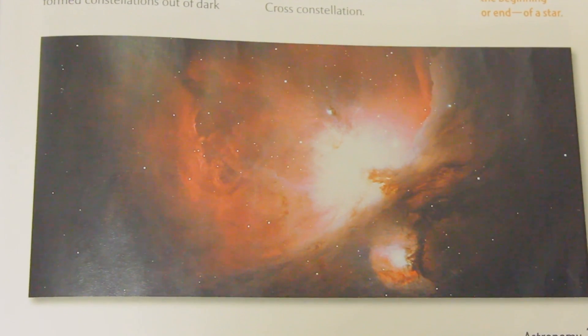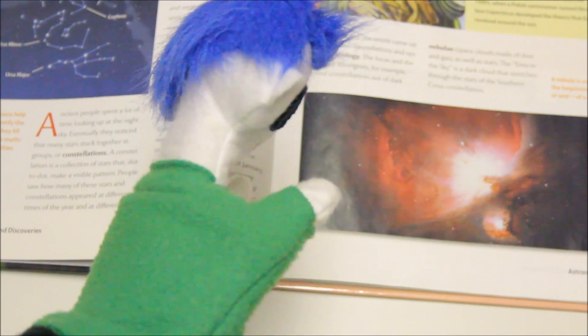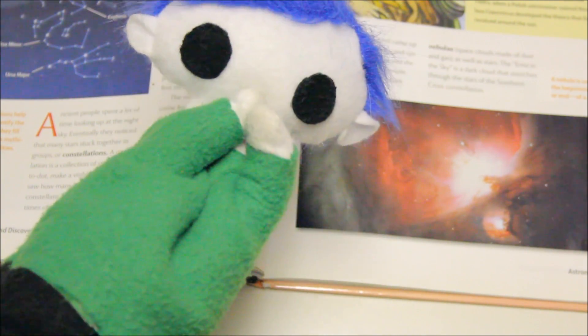Wow! What a beautiful nebula! You don't know what a nebula is? Why don't we find out?